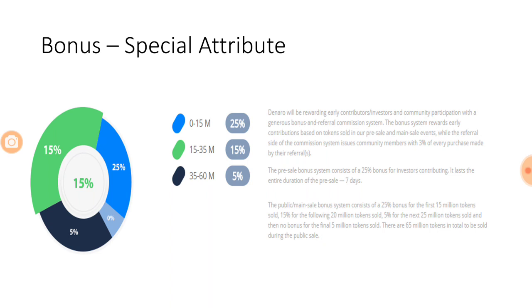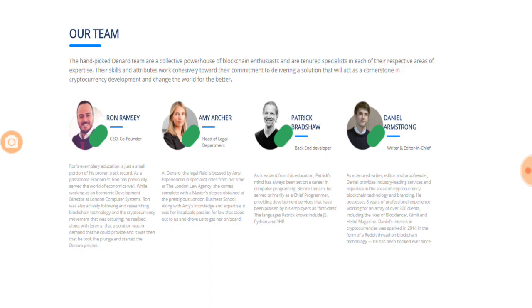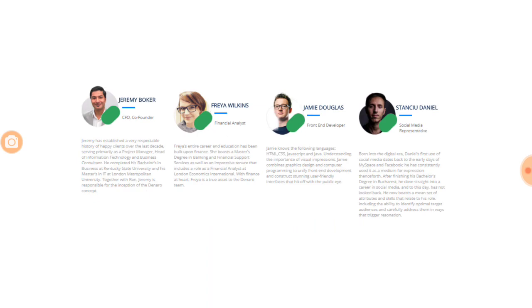Looking at the team, Denaro claims to have a very strong team — a CEO who is a blockchain enthusiast, an experienced legal department, and a set of developers, product designers, and UI/UX designers who are all blockchain enthusiasts. The only negative aspect is that although they are all enthusiasts, none of them has achieved any big feat in the field of blockchain. For example, the financial analyst has good experience in finance but not as much in the blockchain or cryptocurrency world.